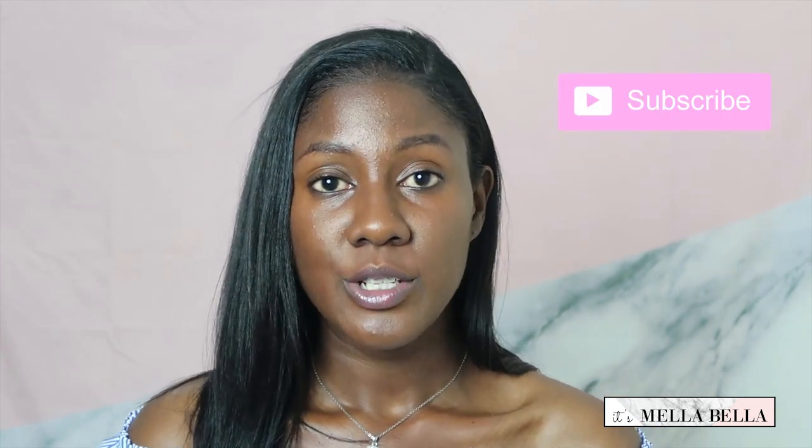Hey guys, welcome back to my channel. It's Mel. Thank you so much for joining me for another one of my relaxed hair videos. This video is actually going to be my relaxer update for the month of November. I did go ahead and get a relaxer yesterday, which was November 25. So in this video, I am one day post.